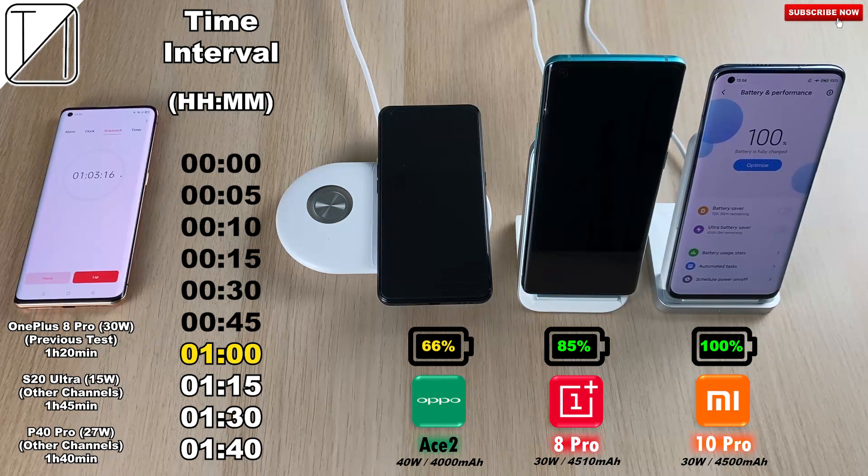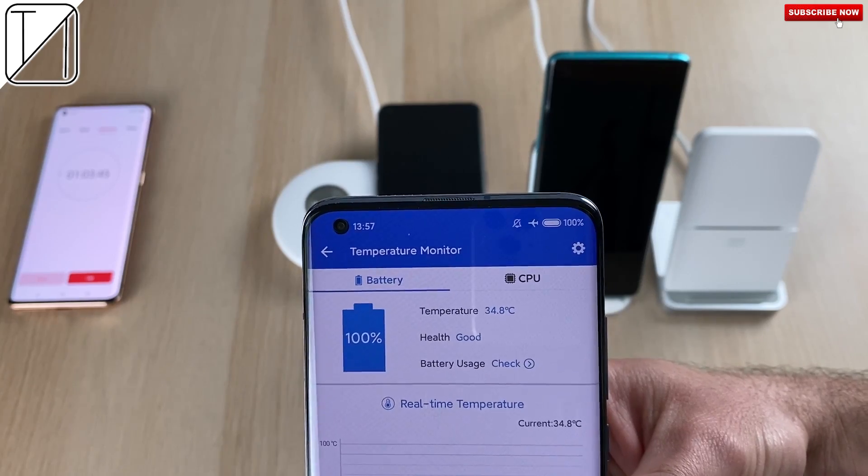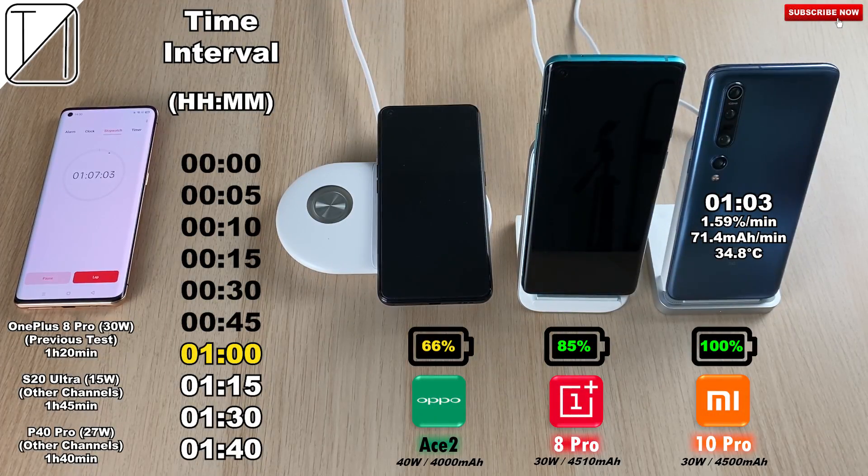After just one hour and three minutes, the Xiaomi Mi 10 Pro clocks out — that is the fastest wireless charging I have seen. The previous test I did with the OnePlus 8 Pro was an hour and 20 minutes, so let's see if it can match that here.